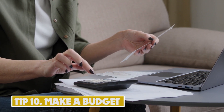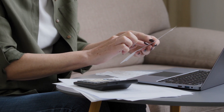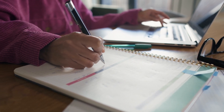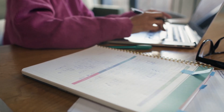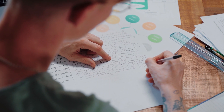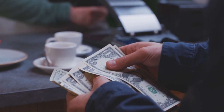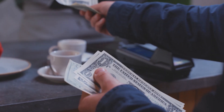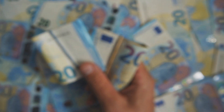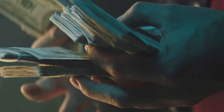Tip 10: Make a Budget. Making a budget refers to creating a plan for your income and expenses so you can effectively manage your finances and reach your financial goals. A budget can help you prioritize spending, avoid overspending, and ensure you have enough money to cover expenses each month. To make a budget, start by calculating your income, including your salary, any freelance or side income, and other sources. It is estimated that creating and sticking to a budget can help you save between 20% to 30% of your income. For example, if your annual income is $50,000, you could potentially save between $10,000 to $15,000 per year.